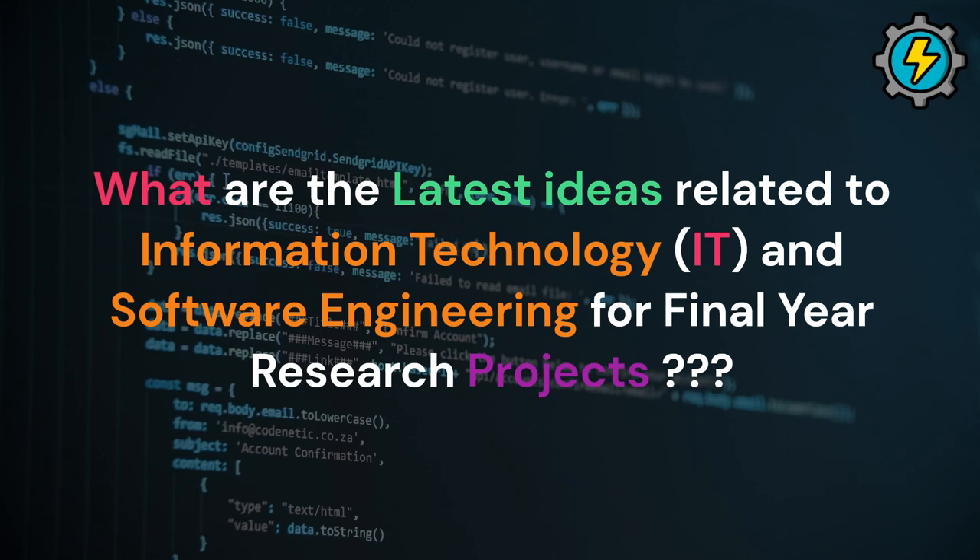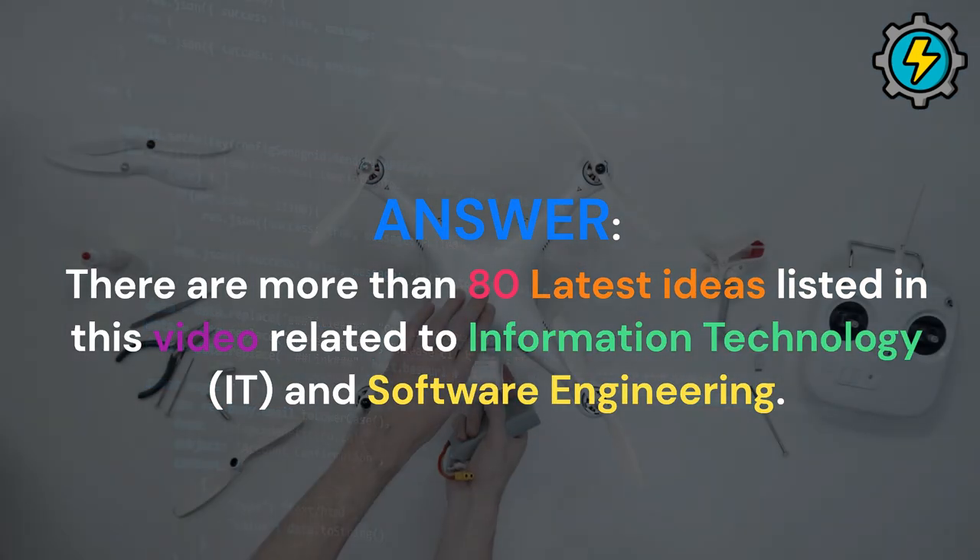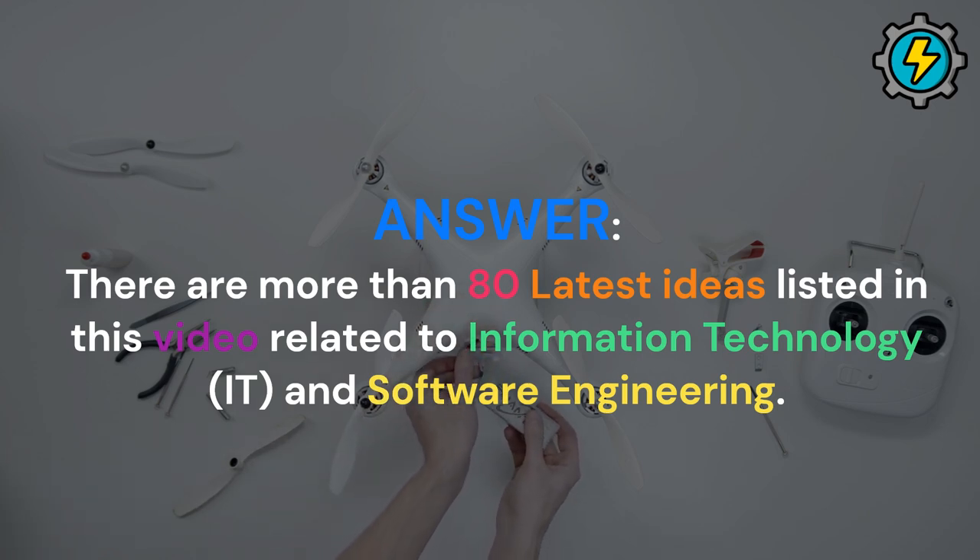What are the latest ideas related to information technology, IT, and software engineering for final year research projects? There are more than 80 latest ideas listed in this video related to information technology, IT, and software engineering.